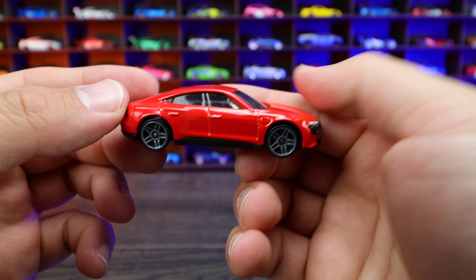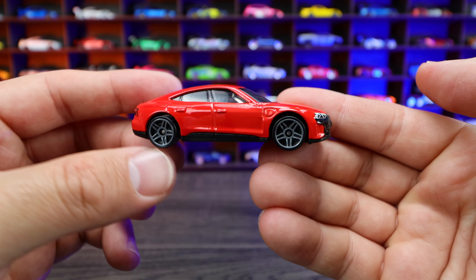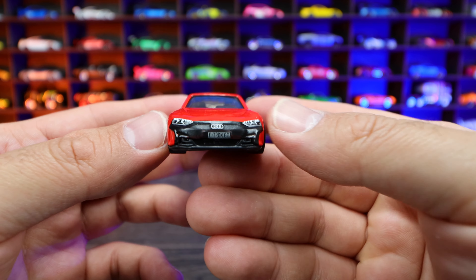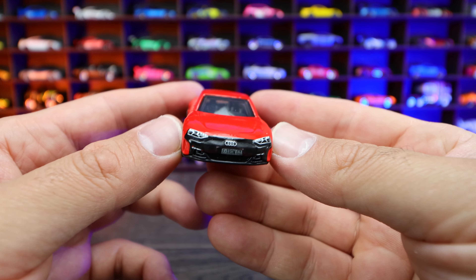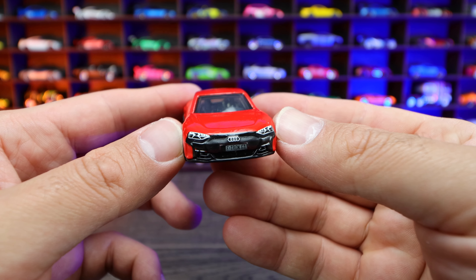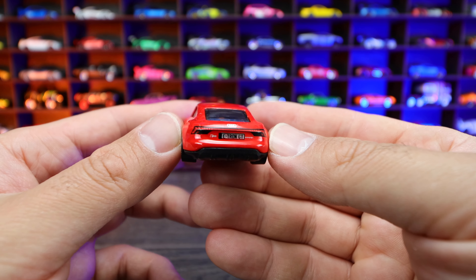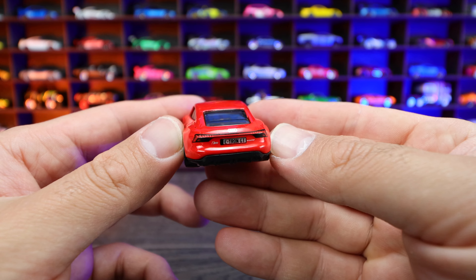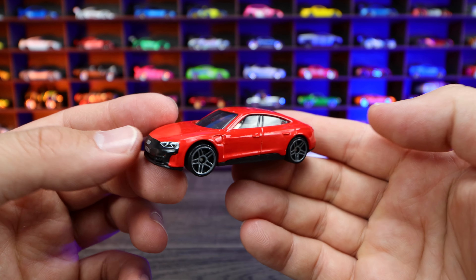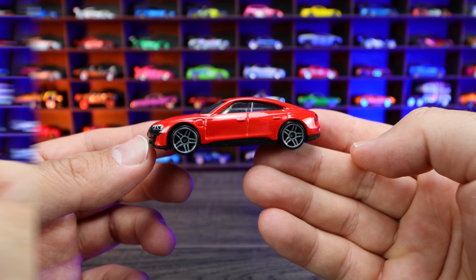Audi RS e-tron GT from HW Green Speed. This is a brand new red recolor — very glossy and very clean looking. I like the gray wheels on here. Detailed front end; obviously being a fully electric car, we've got the Audi logo on the front and nice lights. Around to the back end, look at that light bar on the rear, the Audi logo right there, and a nice license plate. Just a very cool looking, clean Audi e-tron GT. What do you guys think of this one?